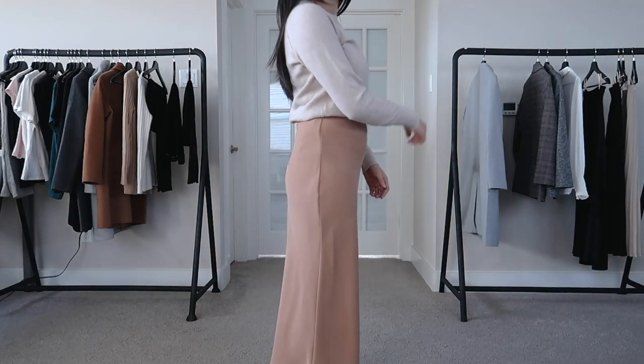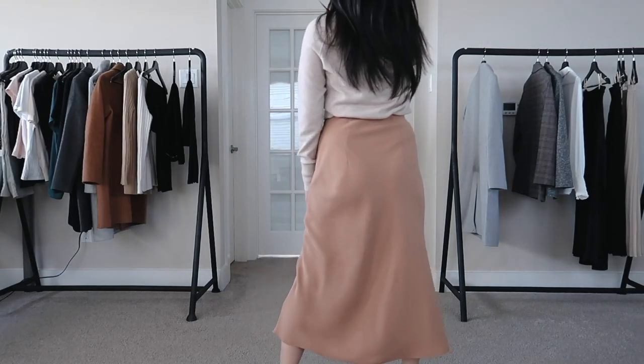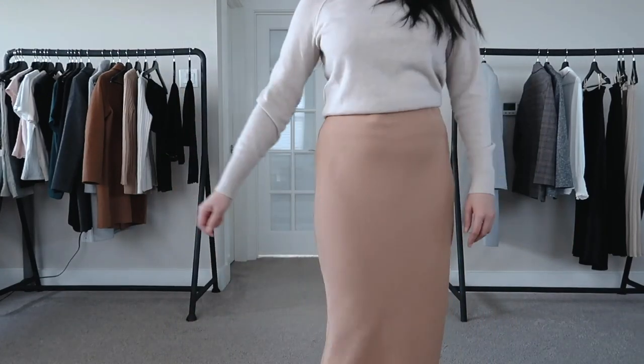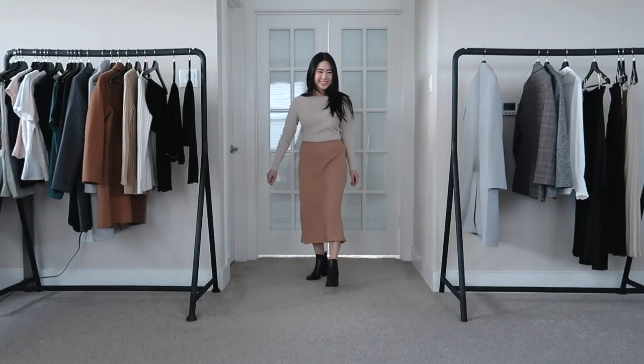You can definitely wear this skirt with a shirt untucked if you like a more casual look — definitely doable and very cute. The only negative I have to say is that if you like tucking in your shirts, this might be a little bit of an issue. Because of the material it's not very forgiving, and you can definitely see a lot of the material underneath the skirt when you do tuck it in. Other than that, it's a super cute skirt.